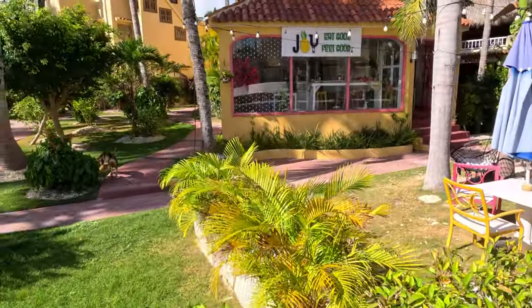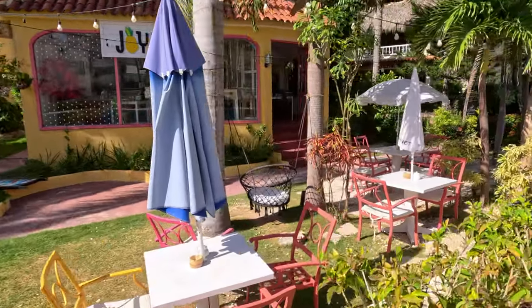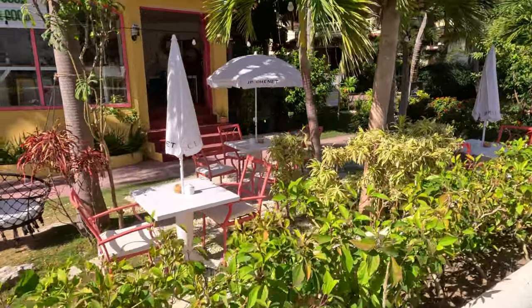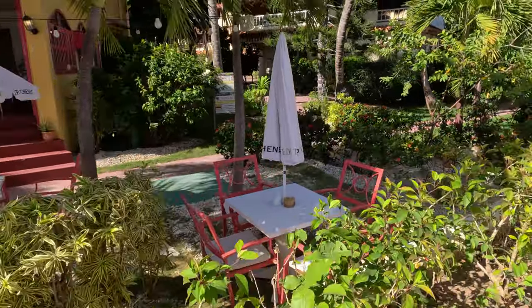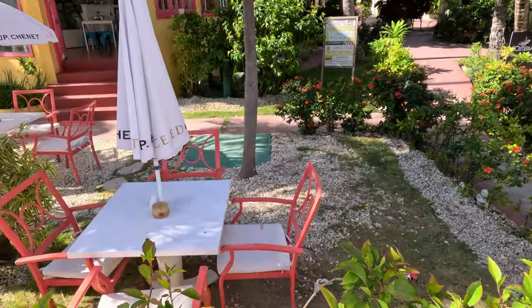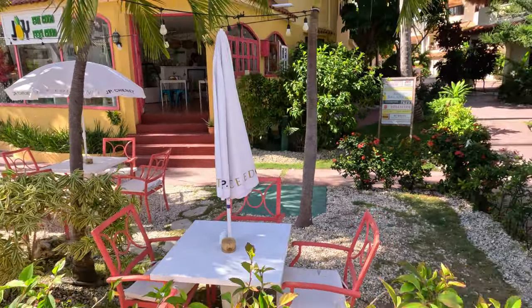We could simply walk down the road here, but I much prefer going right through this gateway and walking along this alleyway — there are nice flowers, it's quite pretty. I should also point out this beautiful complex here — this is the Joy Eat Good Feel Good restaurant. Let me tell you, this is a great place to come and have a beer. Look at these surroundings — it's something else, just gorgeous. Got a nice table here in the shade, just go inside and they'll serve you a beer. A wonderful place.